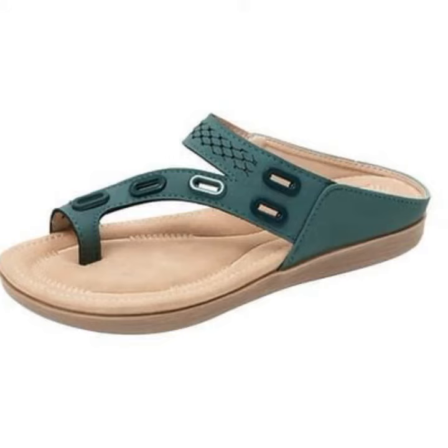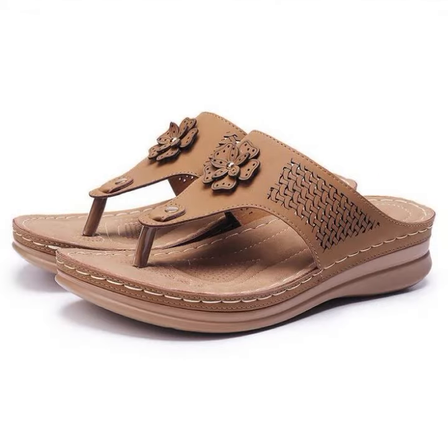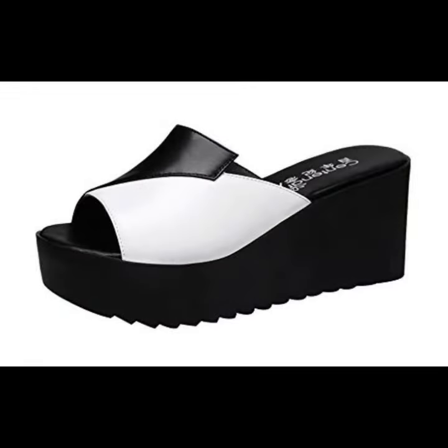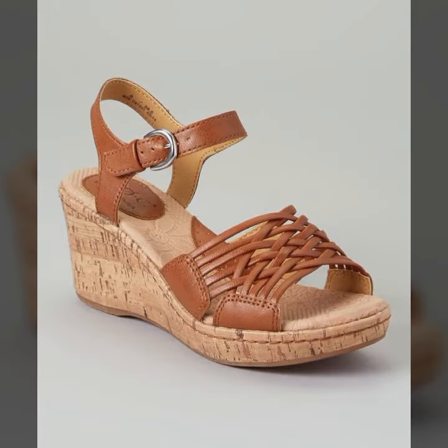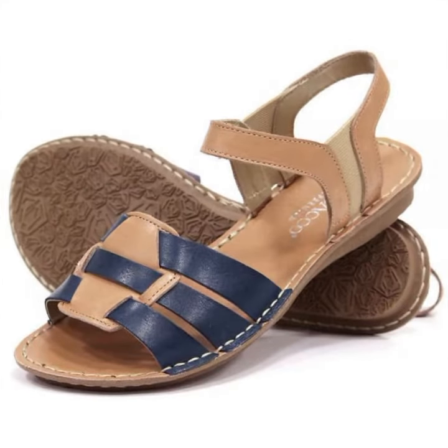Hello friends, welcome back to my YouTube channel. Today I will talk about the most beautiful, most trendy women's easy footwear collection — stylish slippers and sandals designs. You can see beautiful designs, beautiful ideas, beautiful color combination contrasts — soft and beautiful. Friends, how are you? I'm fine, I hope you shall enjoy.